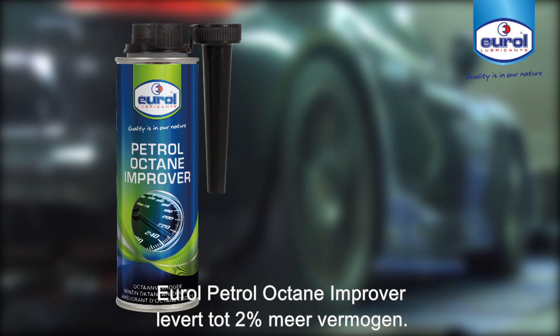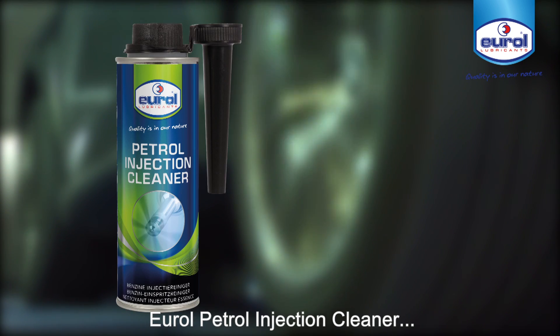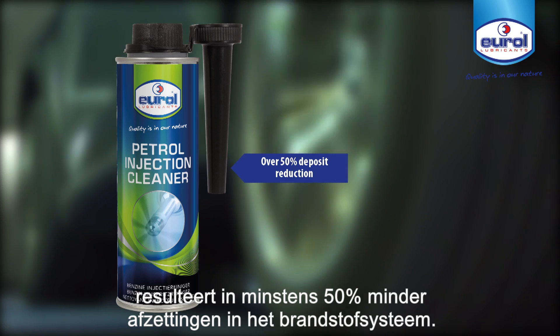Urol Petrol Octane Improver delivers up to 2% more power. Urol Petrol Injection Cleaner results in at least 50% less deposits in the fuel system.